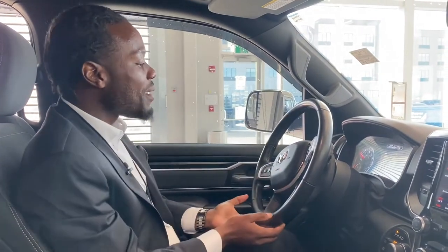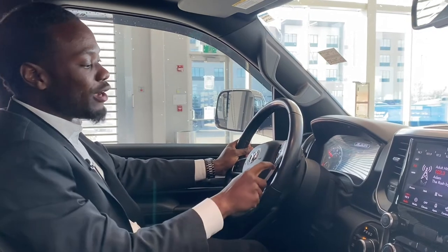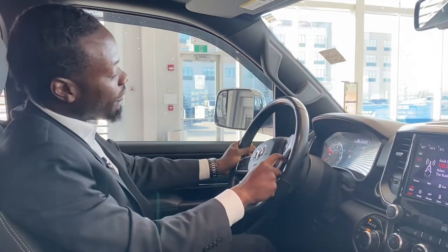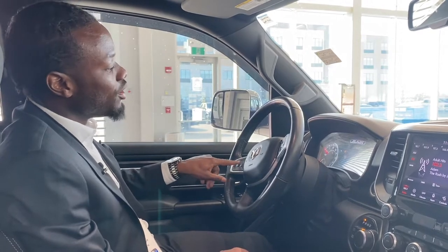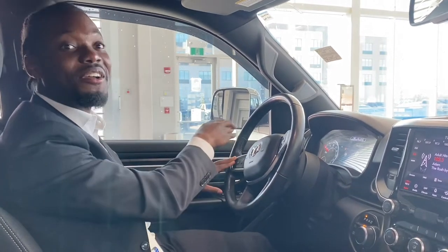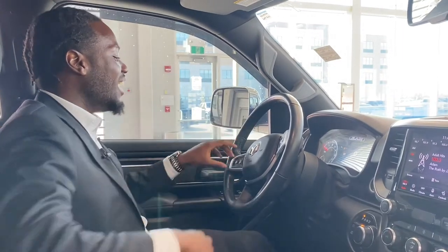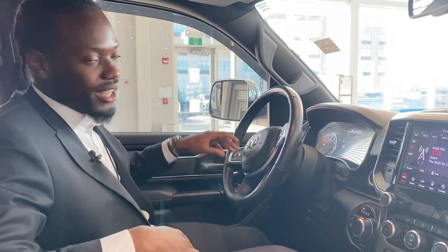Look at this leather-wrapped steering wheel — heated, by the way. You got your cruise control here, your gear limits on the bottom, and on the left side you got your cluster dash navigation, so you can configure it the way you see fit. Once your phone is connected via Bluetooth, Android Auto, or Apple CarPlay, you're able to answer and end phone calls and use voice command straight from this button, which is nice.